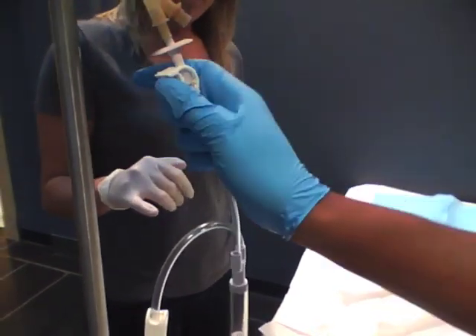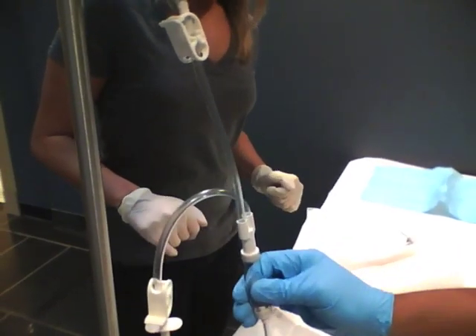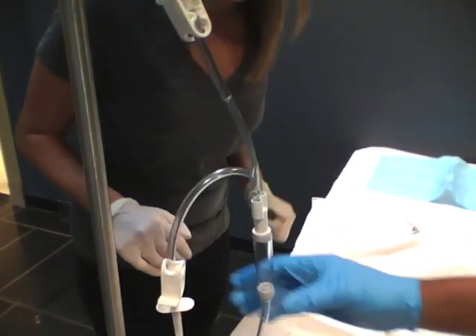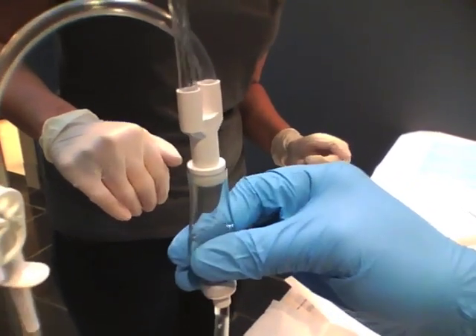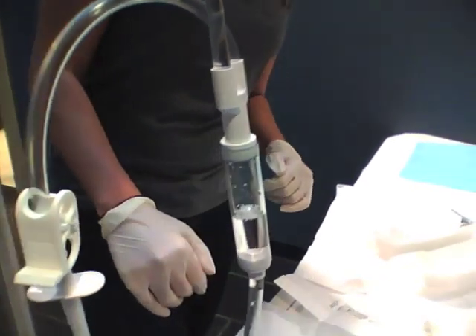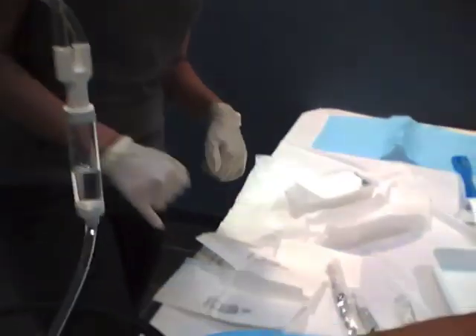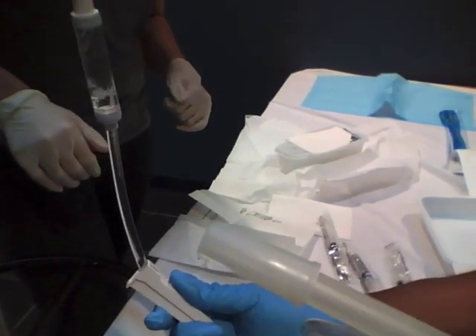Open this up and let the irrigation prime in there. Squeeze that tube and keep squeezing it until it comes out — until it's about halfway full. Now open this one up, and once the fluid gets to the end, go ahead and close your clamp off, just like you're priming regular IV tubing.